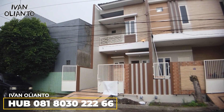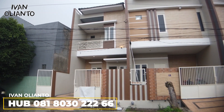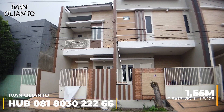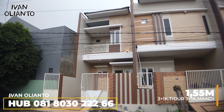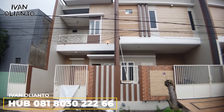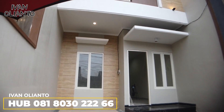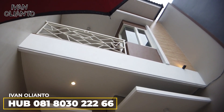Yang sebelah kiri ini harganya 1,55 M. Luas tanahnya 5x16 sama dengan 80 meter persegi. Luas bangunan 125. Kamar tidurnya 3+1, kamar mandi 3+1. Sekarang waktunya kita mendekat. Masuk — carport bisa 1 mobil. Habis ini nggak perlu pakai payung lagi.